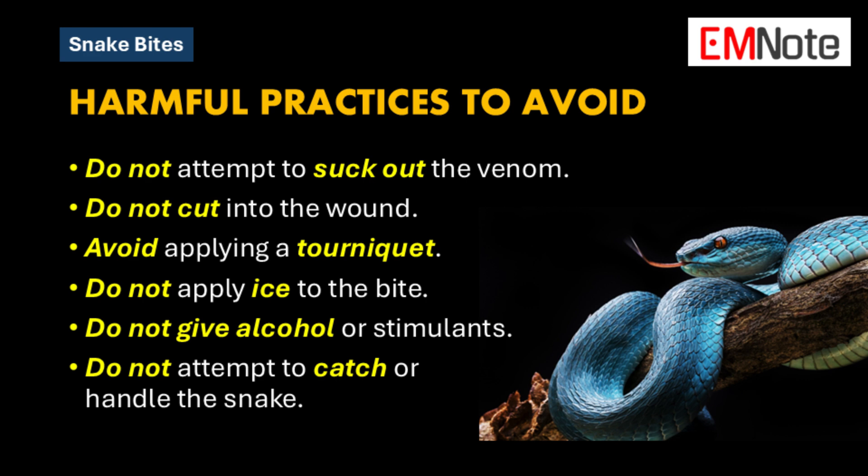Another common mistake is applying ice to the bite. While ice can help reduce swelling in some cases, it's not helpful for snake bites. Ice can actually constrict blood vessels and potentially trap venom in the localized area, leading to further tissue damage — so that's actually counterproductive.